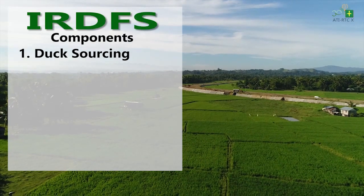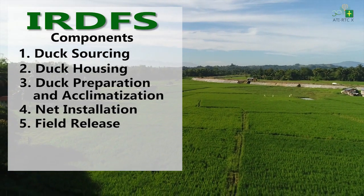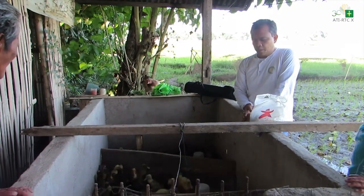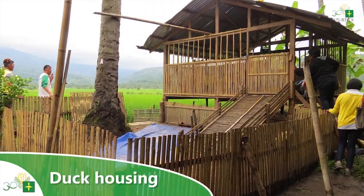The Integrated Rice-Duck Farming System is made up of six components: duck sourcing, duck housing, duck preparation and acclimatization, net installation, field release, and feeding. Starting a rice-duck farming system may require proper care and time. Number one: duck housing.